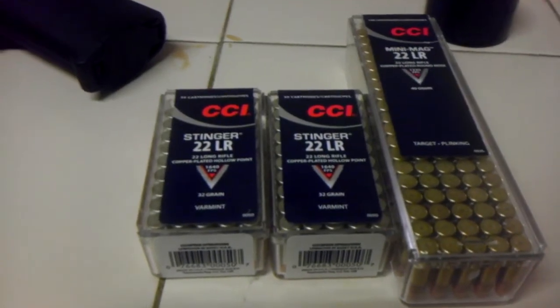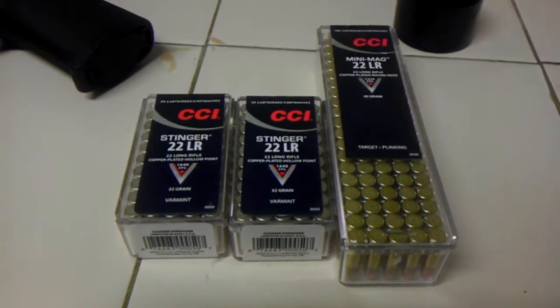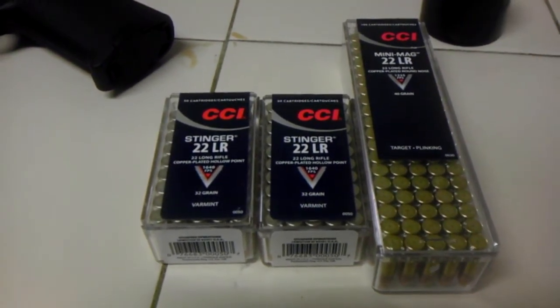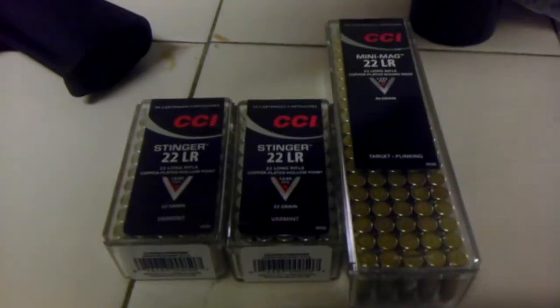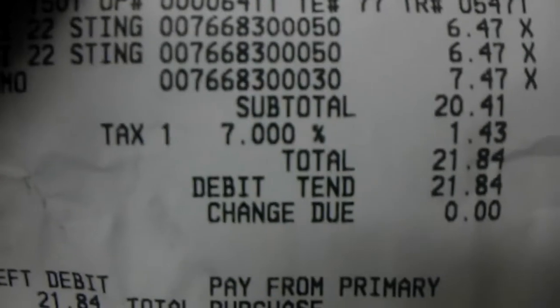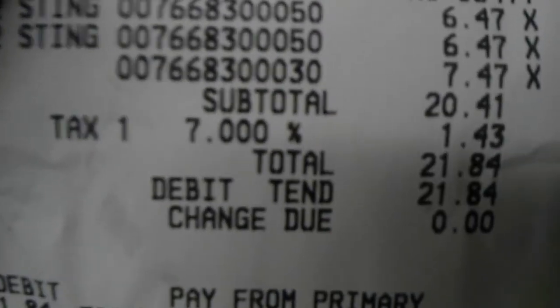Got two boxes of the Stingers and then one box of the Mini Mags. I've seen the Mini Mags more than I have the Stingers, so I figured I might as well just get two of those. Here's the local price in my area — $6.47 for the Stingers and $7.47 for the Mini Mags.